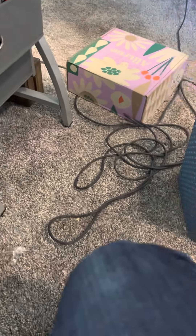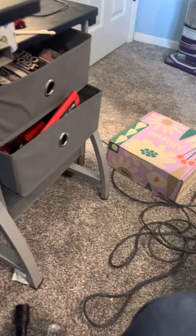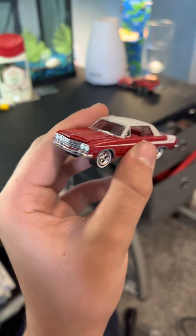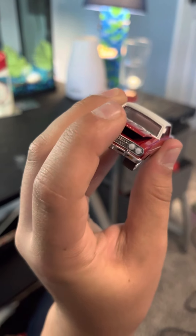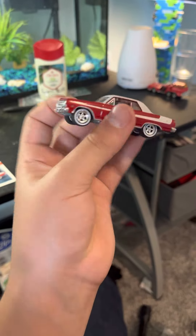Now on to the loose ones - most of these I opened. First up is a Greenlight - the package was just crushed so I opened it. It's from 2011, a '55 Chevy Chevelle SS. It's beautiful and it came with the little lights. It has rubber tires and a full metal base - I wish they'd bring those back. It has an opening hood too. There are a lot of Chevys in this collection, and it has the card with it.